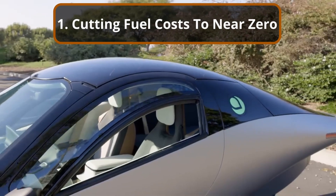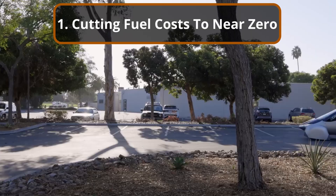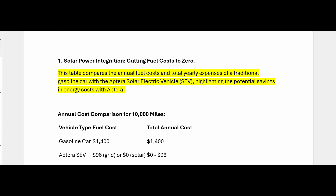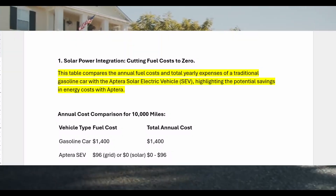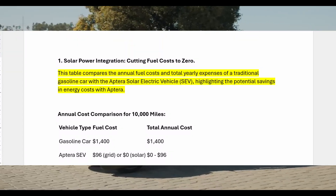Section 1: Cutting fuel costs to zero through solar power integration. This table compares the annual fuel costs and total yearly expenses of a traditional gasoline car with the Aptera Solar Electric Vehicle, highlighting the potential savings in energy costs with Aptera.